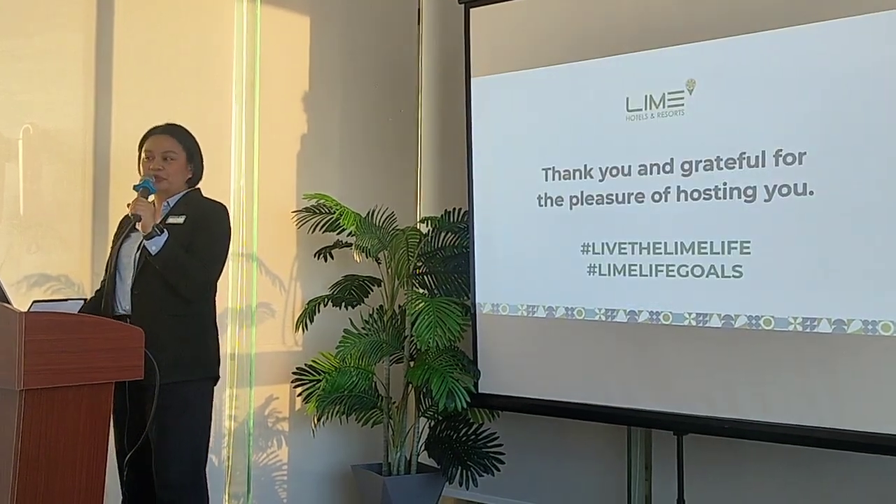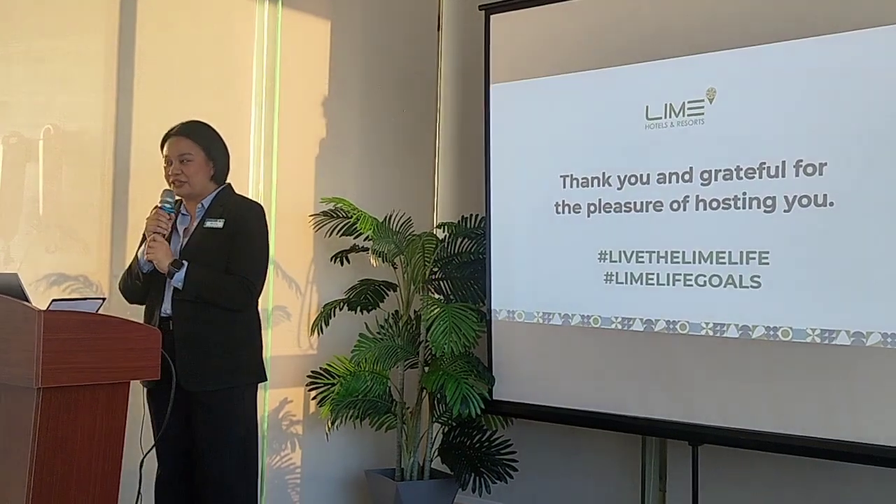We would also like to say thank you for coming here today.